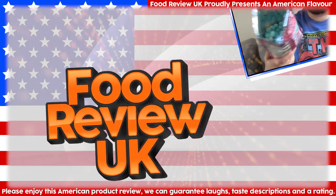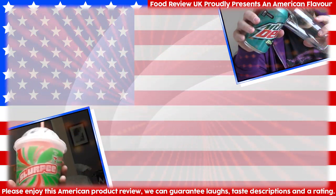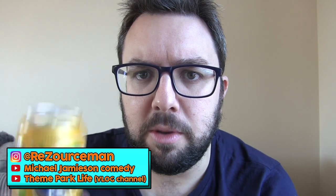I haven't reviewed Fanta Pineapple from the States. Well, let's fix that. Hello everyone, welcome to Food Review UK. My name's MJ and today we're going to be reviewing Fanta Pineapple from America, the United States of.